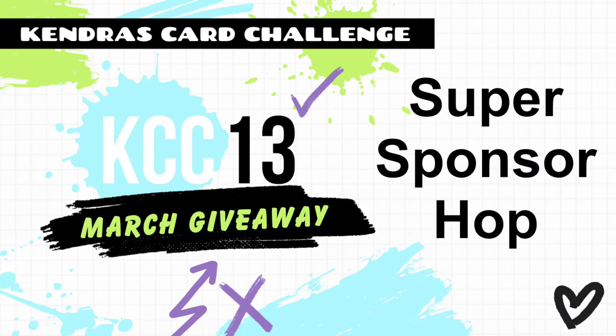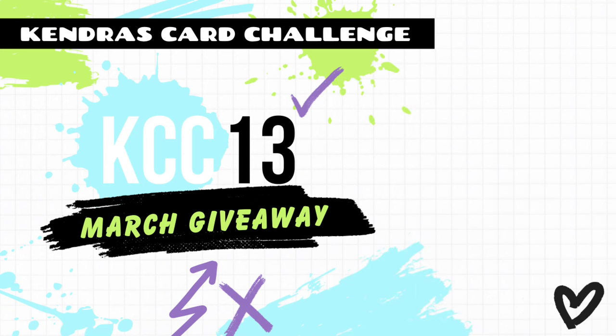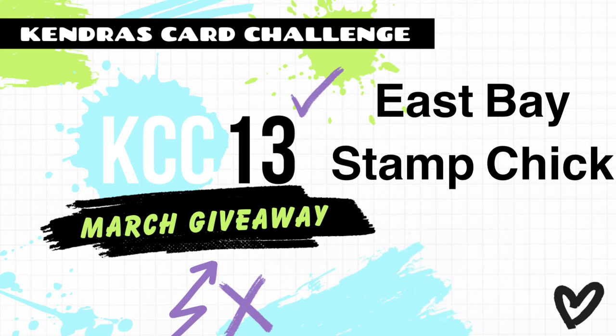Hello and welcome to my channel. This is Kendra and I'm so glad you're here. I'm starting off the Kendra's Card Challenge 13 March Super Sponsor Giveaway Video Hop here on my channel with an exciting guest designer, which I will introduce here in a bit. The Kendra's Card Challenge video team members are all sharing cards created using the Challenge 13 sketches, using products from a few of our Super Sponsors. And Michelle with eSpaceStampChick will be sharing a project using products from Super Sponsor Pink and Main here on my channel today.